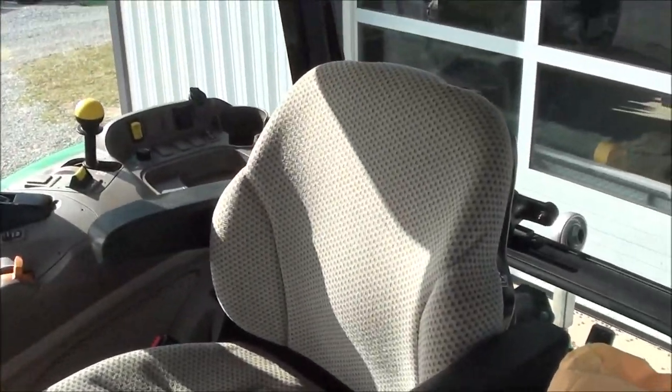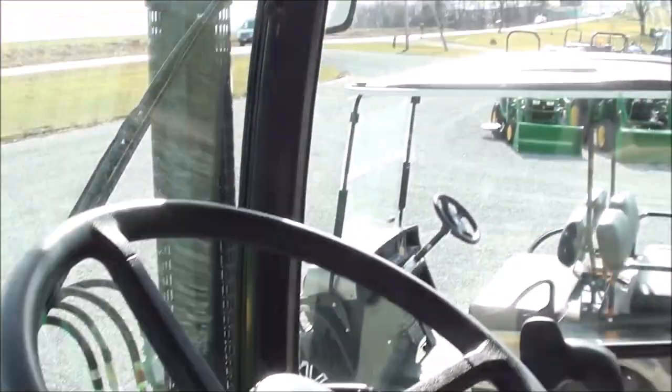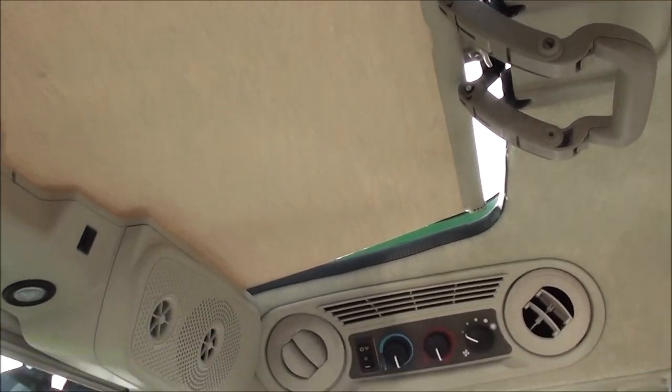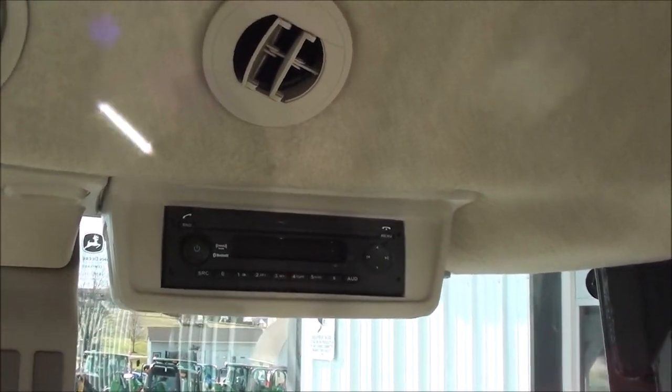Inside the cab, there's a full air ride seat for the operator and a buddy seat to the left. It has a tilt and telescopic steering wheel, and a left-hand power reverser with the speed control module. The tractor has a premium cab with visibility glass and roof, plus climate controls up top and a premium radio with XM and Bluetooth capabilities.